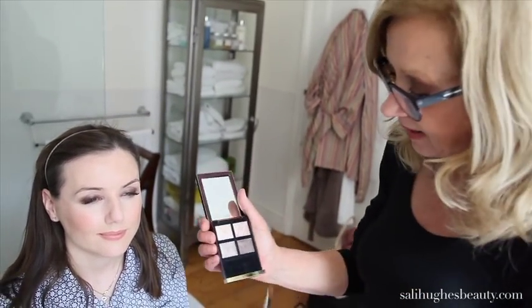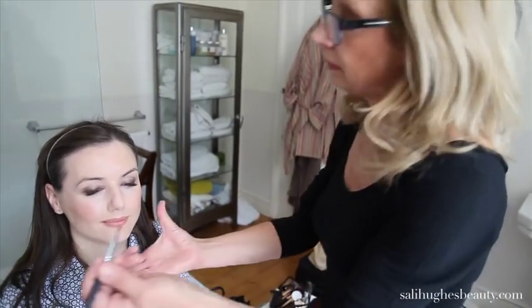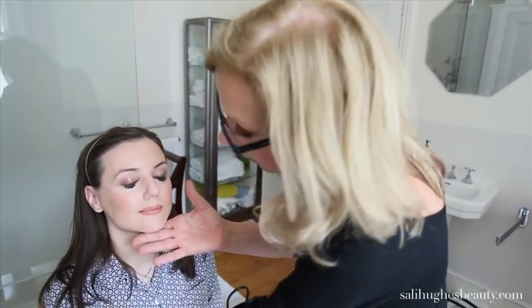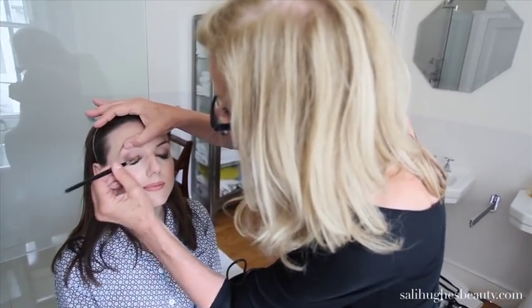Now I'm going to move on to eyeshadow. I used just a cream before; I'm now going to stay with this Tom Ford palette — I started with it and I love it anyway. I'm using the darker colour. Close. Knock off the excess. I'm just going to put it on top of the brown pencil.